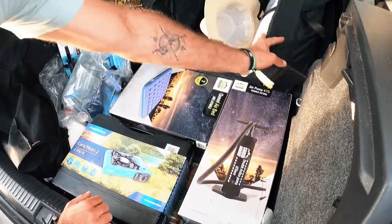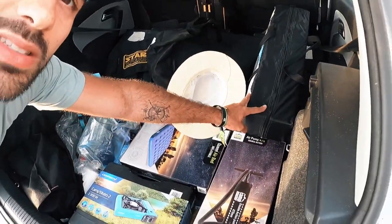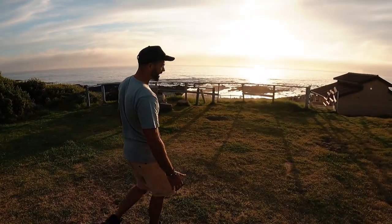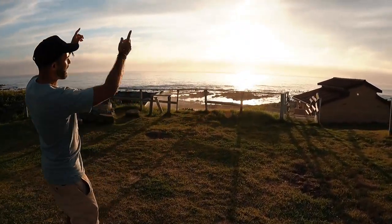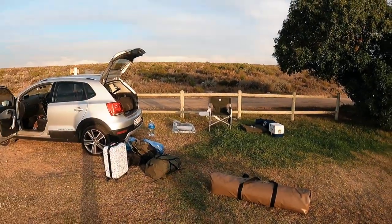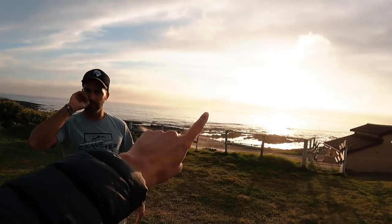We've got a blow-up mattress, we've got a pump, and a spare tent just in case Melissa kicks me out. Are we going to set the tent facing that way when we wake up or over here? Oh, definitely that way — we want to see the ocean, right?